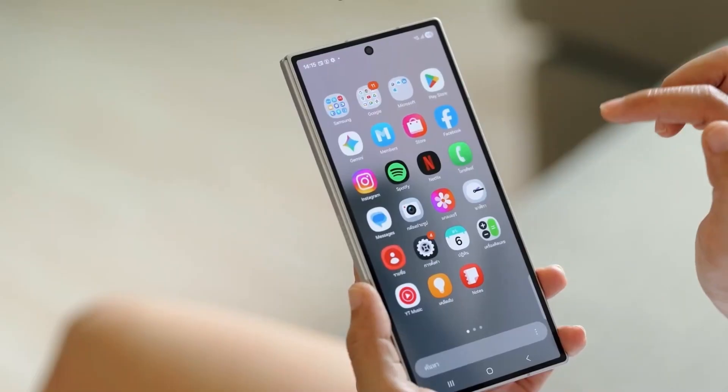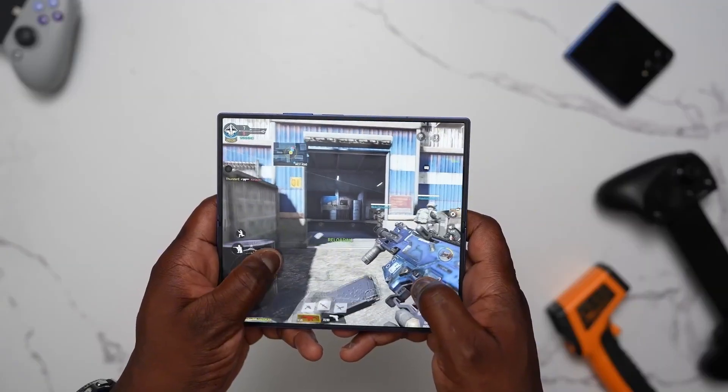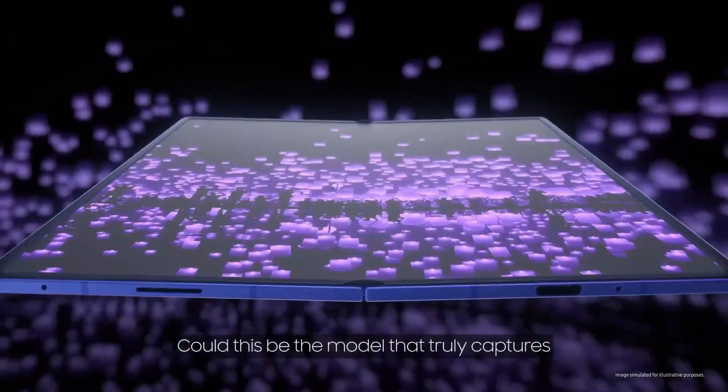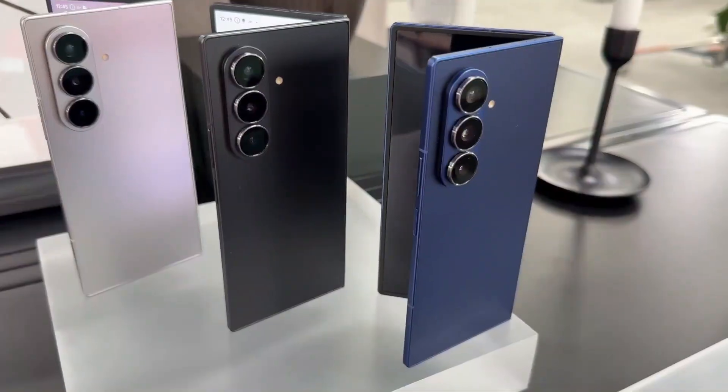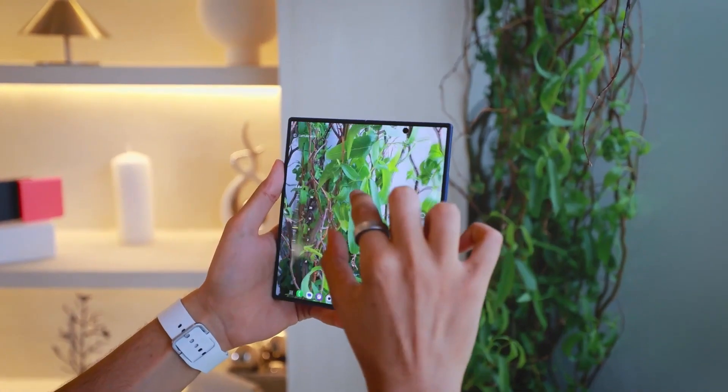In summary, the Fold 7 offers slightly better battery life and superior long-term battery health, but it's not a massive leap forward. If you're upgrading from a Fold 6, the difference is minimal. But if you're coming from a Fold 4 or earlier, this could still feel like a decent upgrade in day-to-day usage.